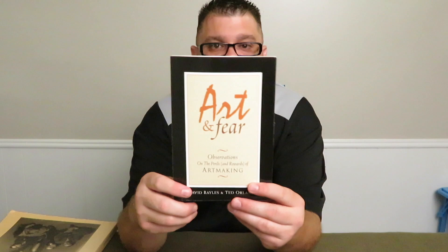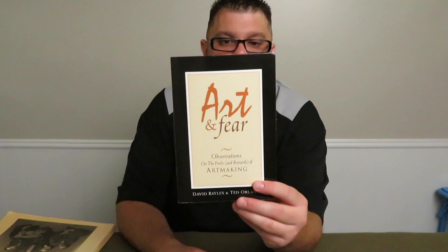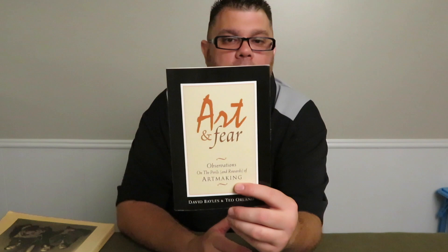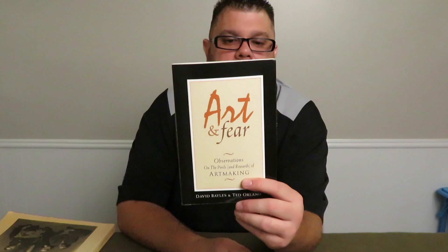Third book: Art and Fear. Some of you who follow me on social media know I've been reading this — I picked it up and started reading it for the second time. It's a great book for any type of artist, not just photographers. If you have questions, doubts, or struggles, pick up this book and read it. It's pretty inspiring.